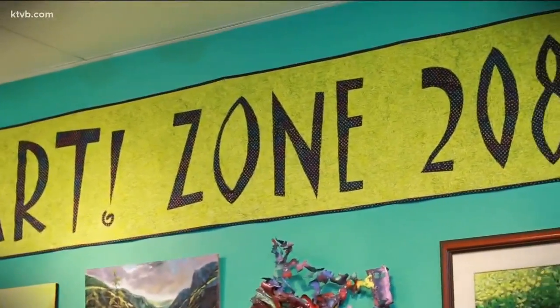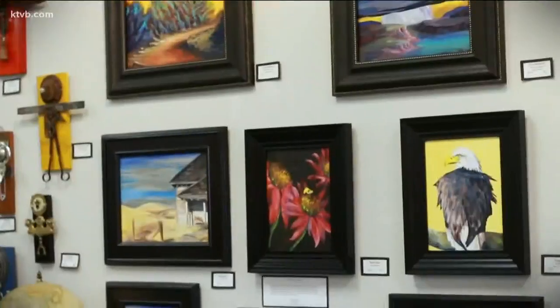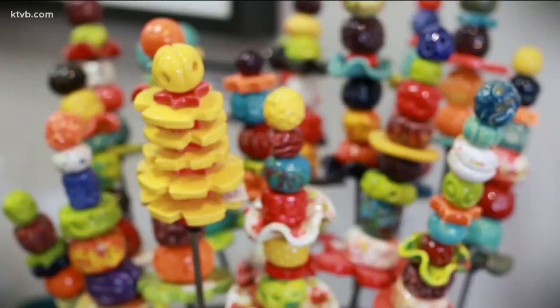So, Deb, what is ArtZone 208? Well, it's a cooperative. We have 42 members. It's a space where artists can display their art. And there's quite a collection here. There's all kinds of art. We are a very diverse gallery.